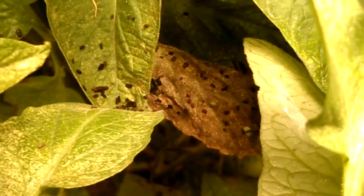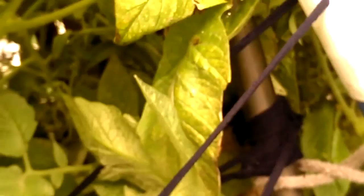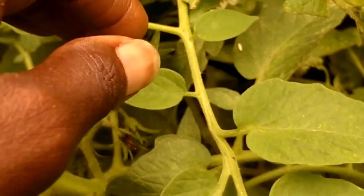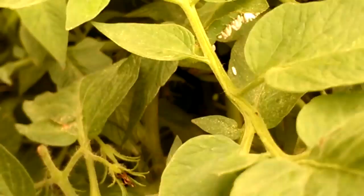My tomatoes are looking pretty good, but I'm seeing some stuff I don't like. Can you see these little black specks? I think those are tomato hornworm caterpillar droppings. Let me see if I can find this little bugger. There it is — and guess what, it is covered with little parasite eggs! Isn't that fantastic?